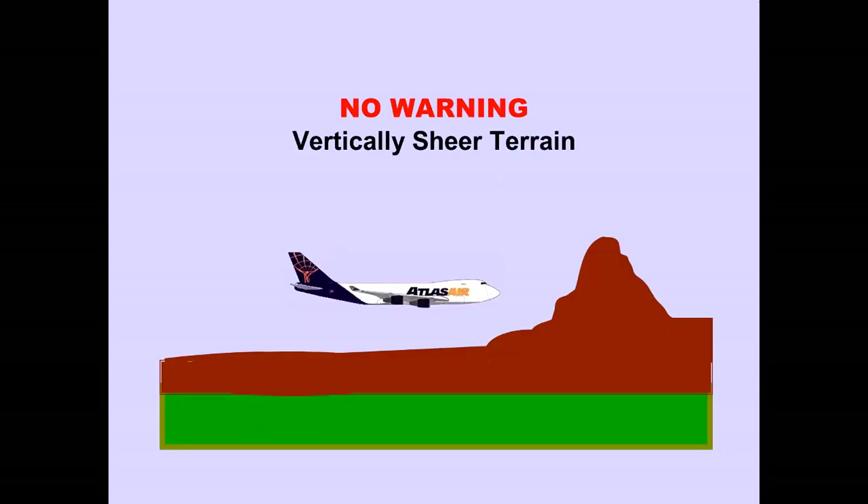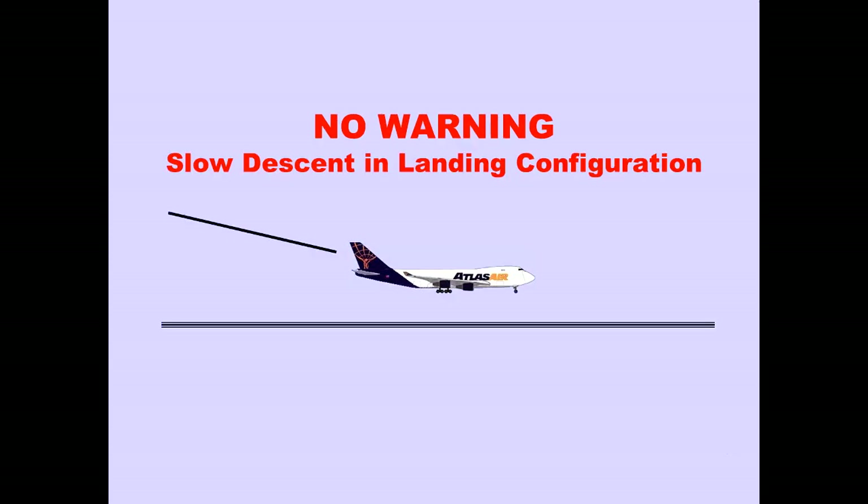The Ground Proximity Warning System will not warn of flight toward vertically sheer terrain. However, ATLAS is beginning to configure their 400 fleet with enhanced GPWS. This system has a worldwide terrain database which should assist the crew in avoiding vertically sheer terrain. The Ground Proximity Warning System will also not warn of shallow descents when the airplane is in the landing configuration.